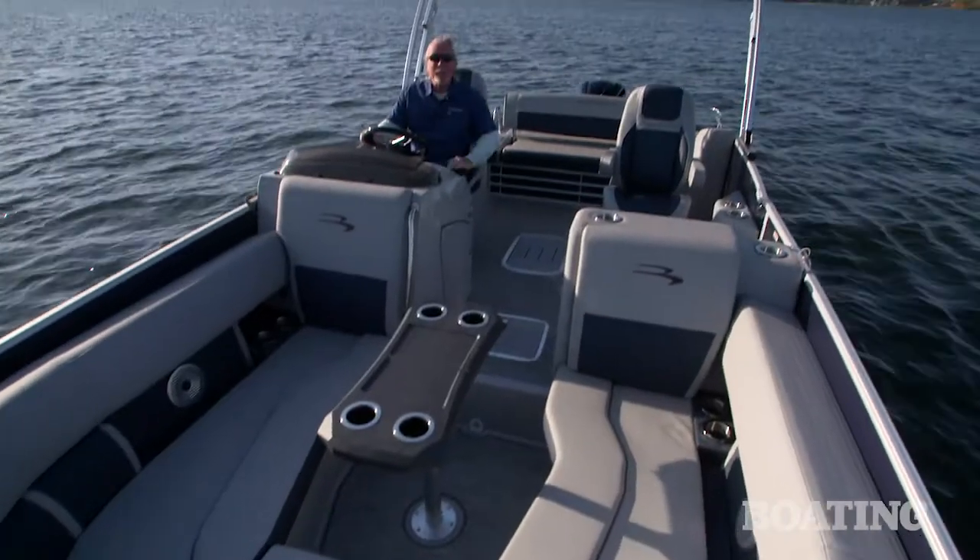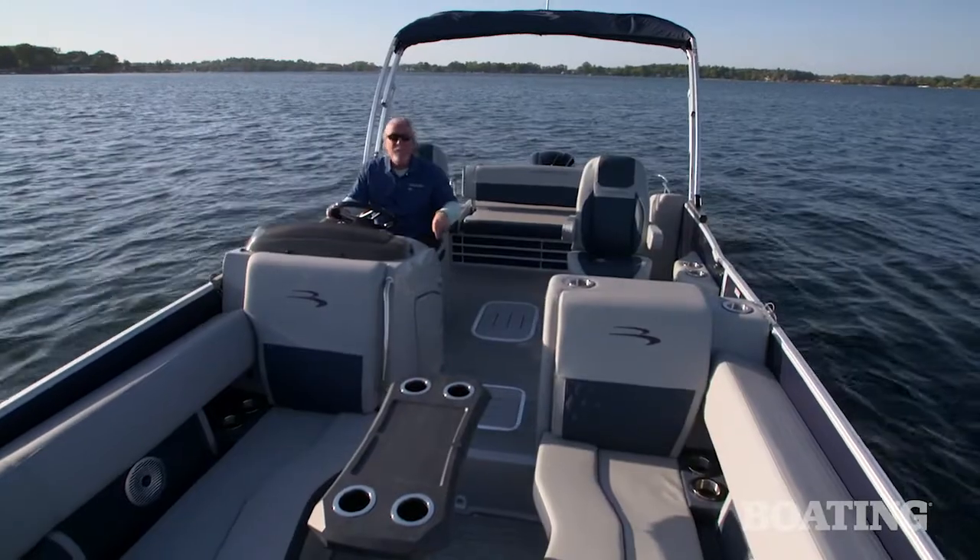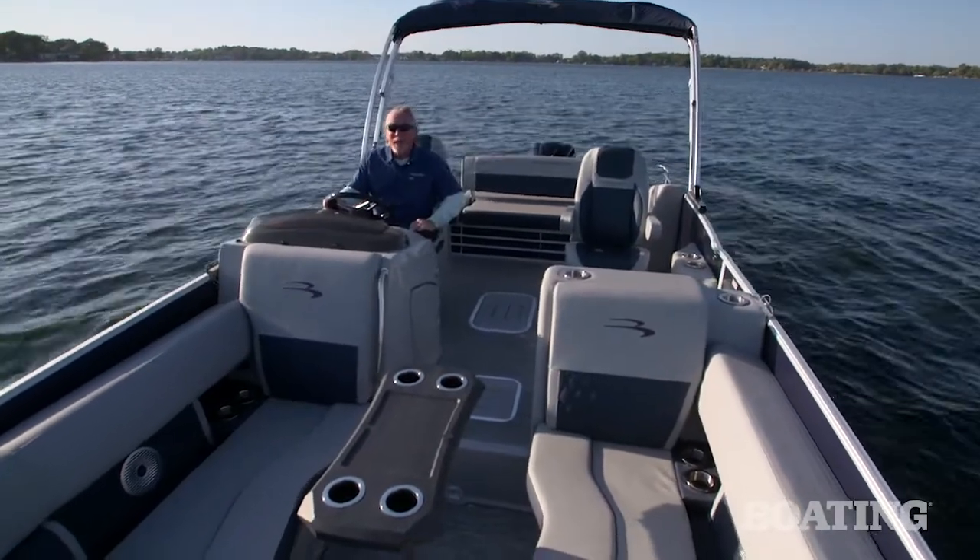If you want to see some innovation in pontoon boats, you've got to see this new Bennington. For more information, visit BoatingMag.com.